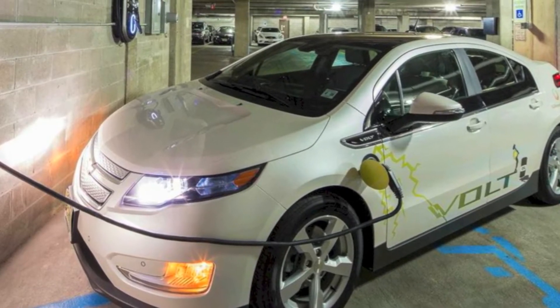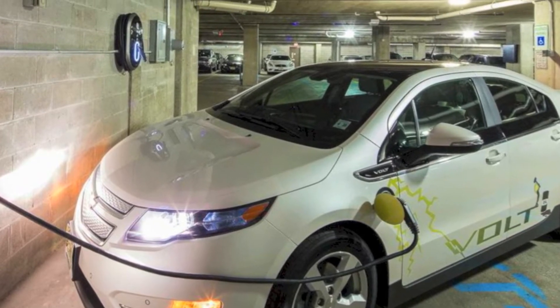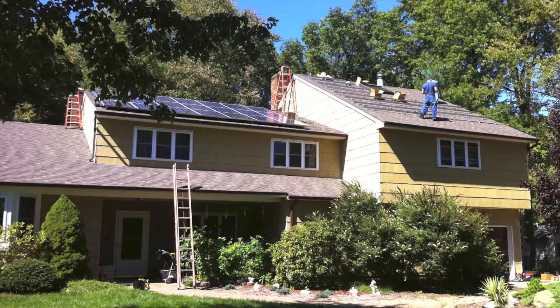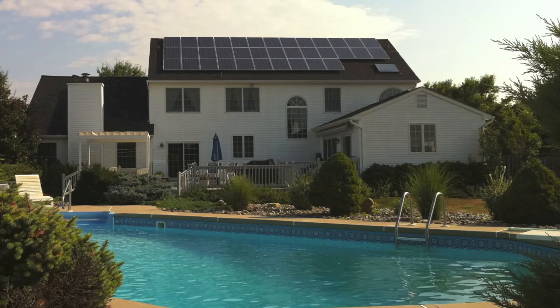But why stop there? Now that your car has a place to charge, how about supplying that power on your roof with clean, inexhaustible, carbon-free solar power?